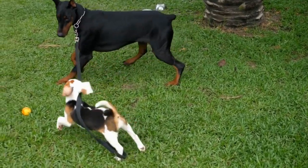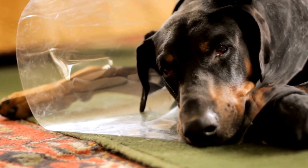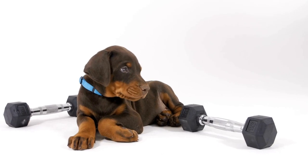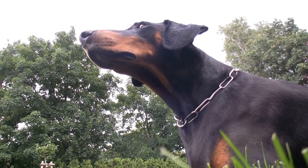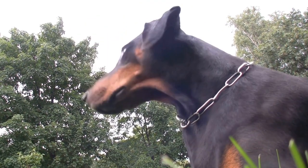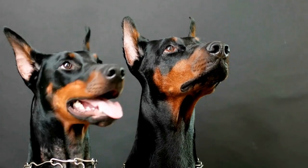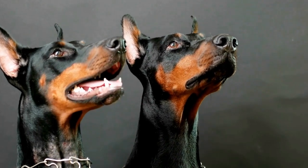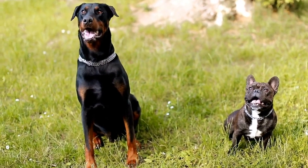Blue and Rust: One of the rarer color patterns in Doberman Pinschers is blue and rust. This pattern consists of a bluish-gray coat with rust-colored markings. Blue and rust Dobermans have a unique and eye-catching appearance that sets them apart from other color patterns. The blue coat color is the result of a dilution gene that affects pigmentation. While blue and rust Dobermans are less common, they are highly sought after by enthusiasts.